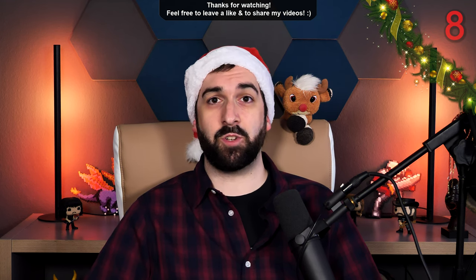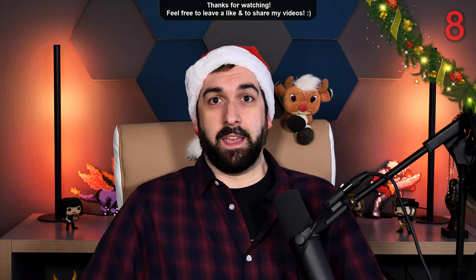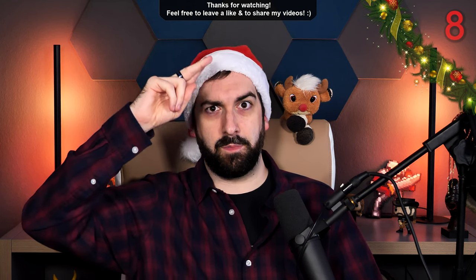Thanks for watching everyone, see you tomorrow for more German language shenanigans. Yes. And goodbye.